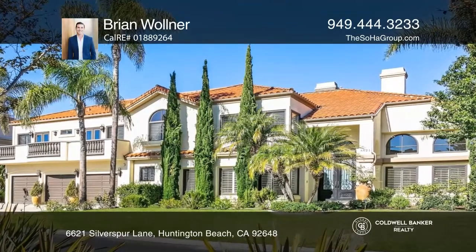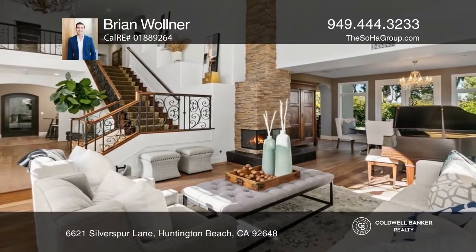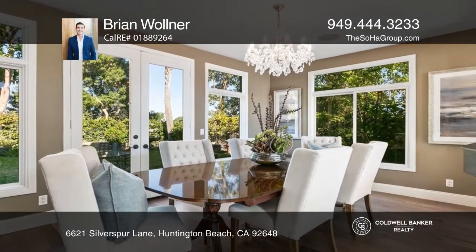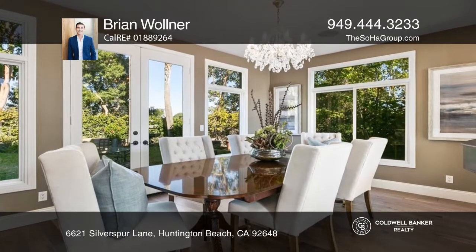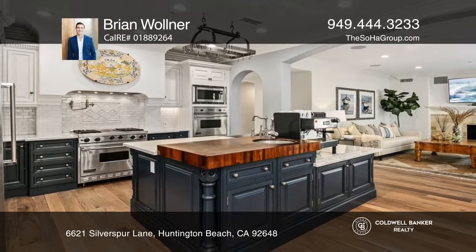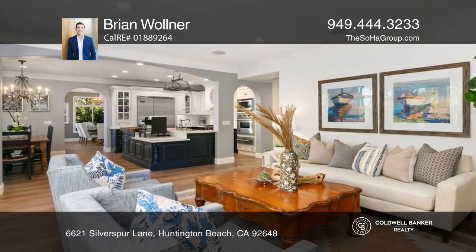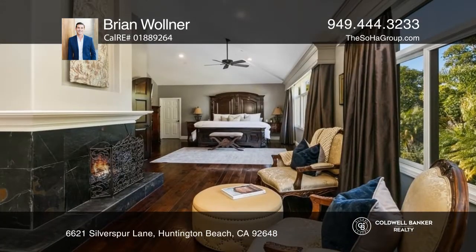Only the finest craftsmanship and finishes are showcased within this renovated and expanded Edwards Hill Equestrian Estate, featuring an extraordinary six-car finished garage and a 2,000-bottle wine cellar. Solid Gaetano walnut floors throughout the property evoke a sense of warmth and grandeur.